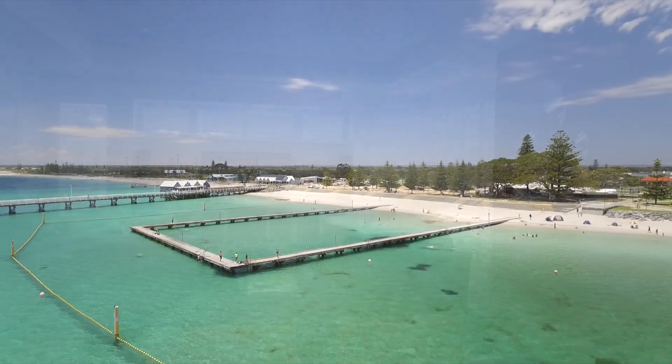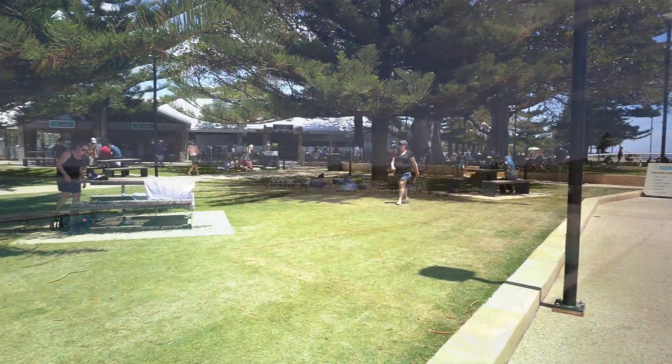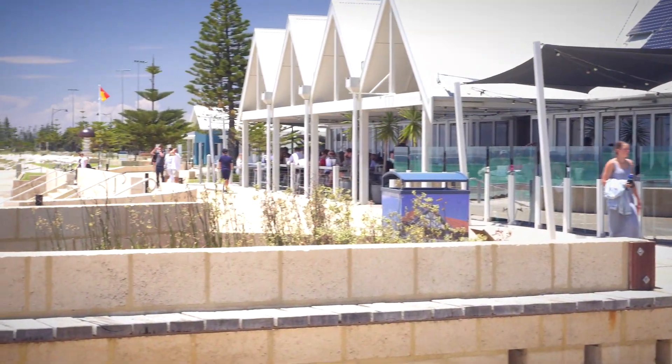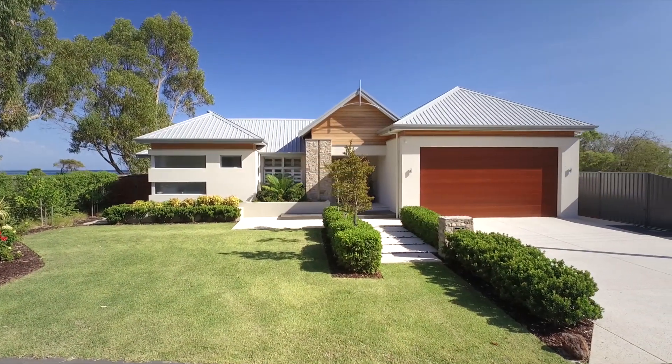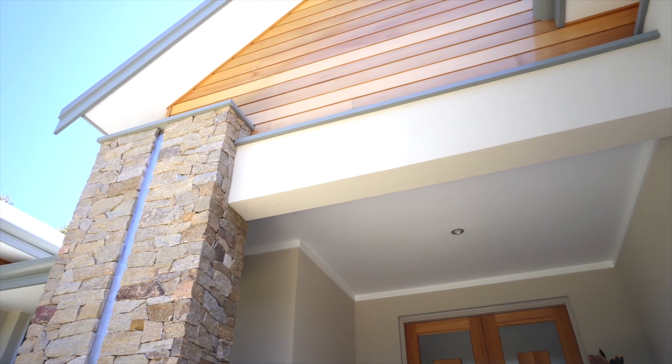Located just 2km from the recently redeveloped Busselton Jetty Foreshore Precinct and the main town centre cafe strip, this will be an investment in lifestyle as well as your financial future. With a striking street presence, the use of natural stone and timber immediately sets a relaxed tone, which filters through the property and its surrounds.